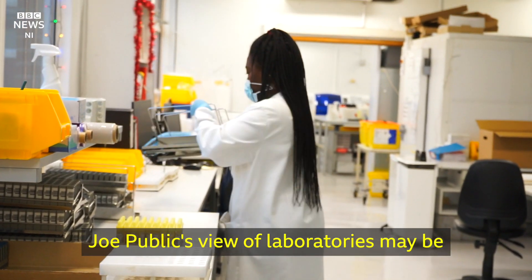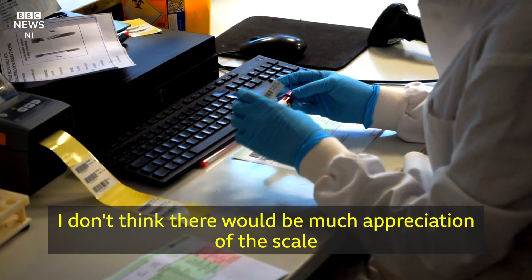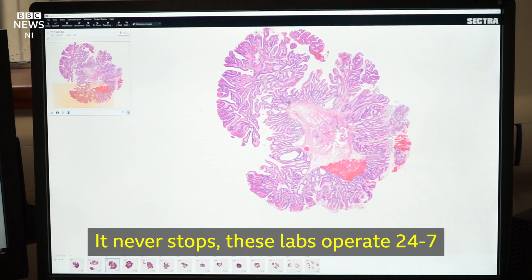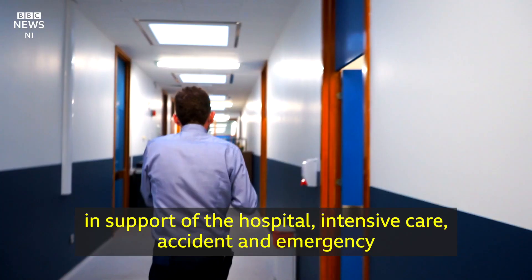The public's view of laboratories may be a bit like a chemistry laboratory in school — test tubes, a few tests. I don't think there's much appreciation of the scale and the technology involved. It never stops; these labs operate 24/7 in support of the hospital, intensive care, accident and emergency.